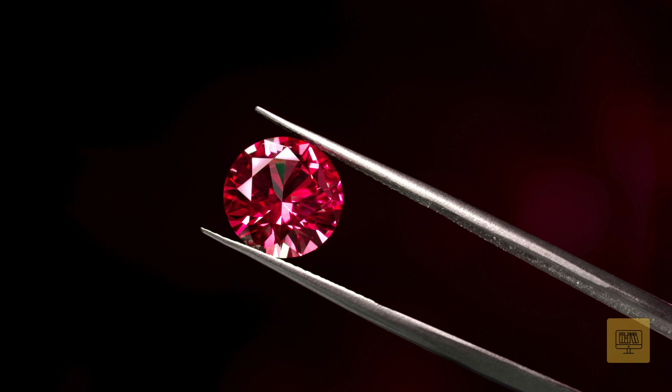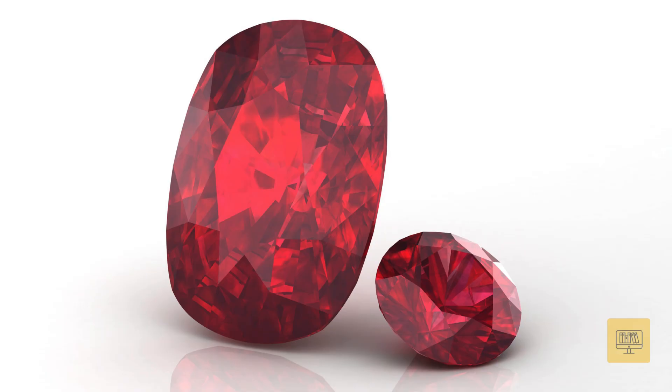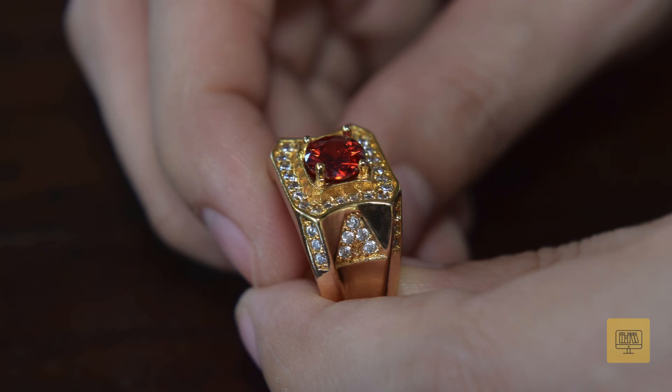Hey everyone! Today, let's dive into the beautiful world of rubies, one of the most prized gemstones in history.